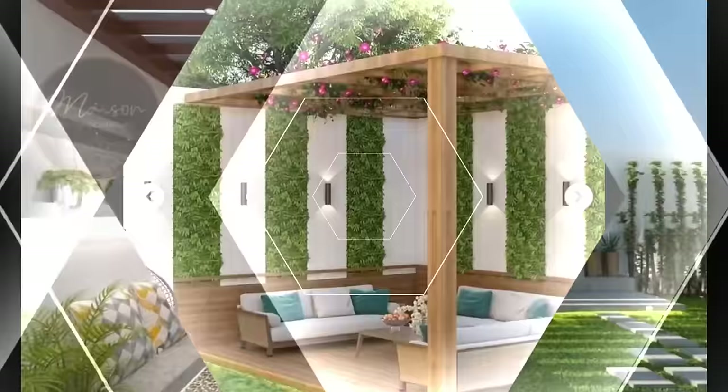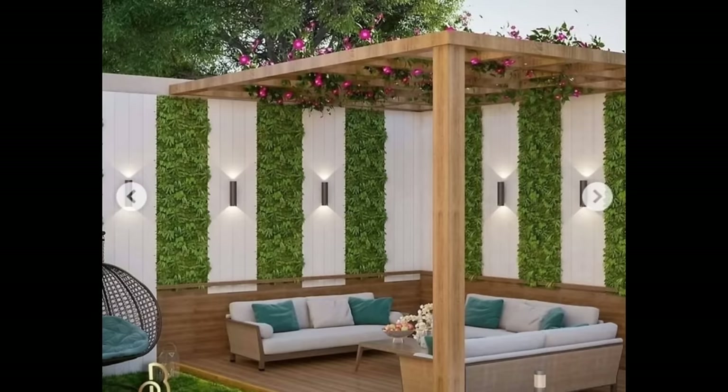The pergola you choose will likely set the tone for your backyard space, so you'll want to choose one that matches your personal style as closely as possible.